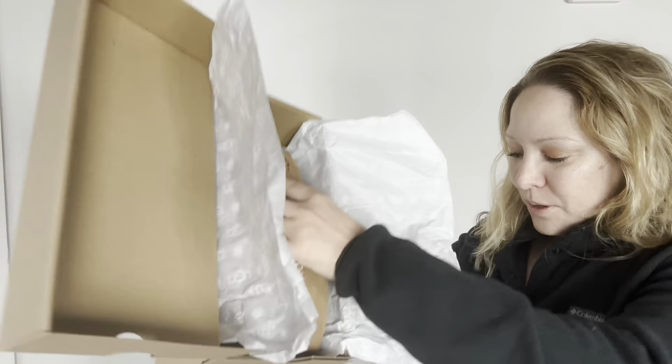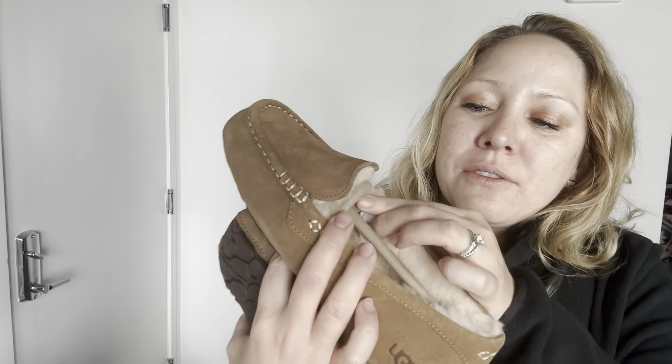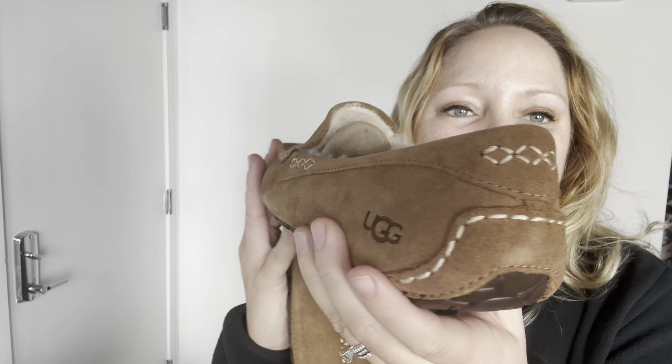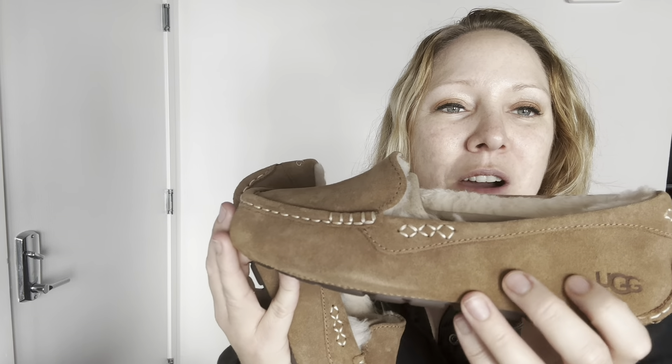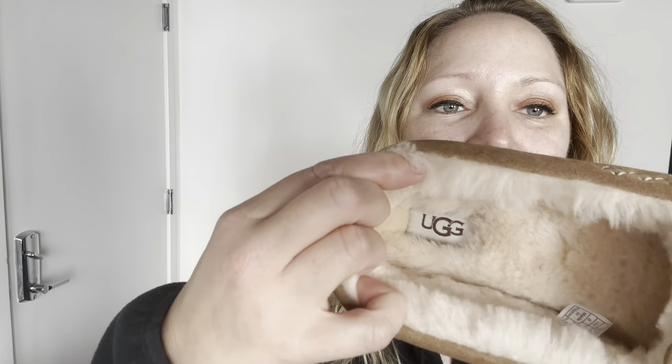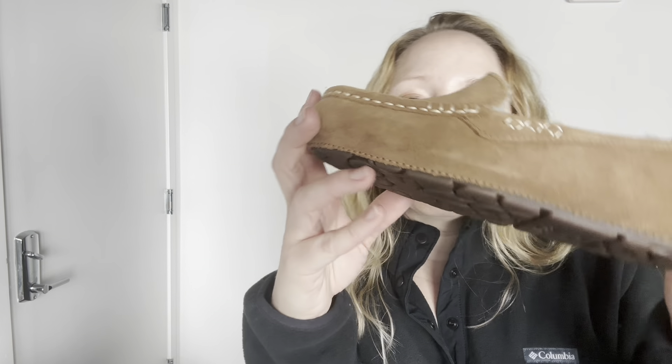Absolutely gorgeous moccasin style. Even the paper says Ugg on it — so cute. So here's what they actually look like out of the box. This is a moccasin style. They're still completely brand new and inside of them they have this little post and piece of cardboard that keeps it shaped. There's the back here — these say Ugg on the side right there. These are the softest kind of moccasin feel. And of course it's shearling — this entire white area in here is just that super soft shearling. The footbed in here is all shearling too. It goes all the way inside, so the top of your foot is also getting shearling. So soft.